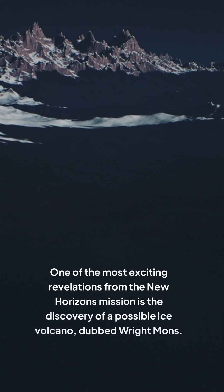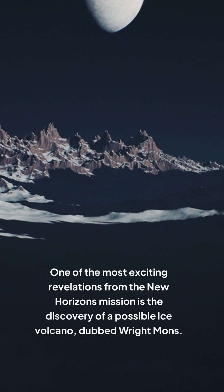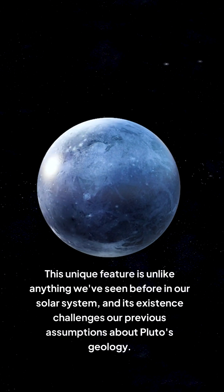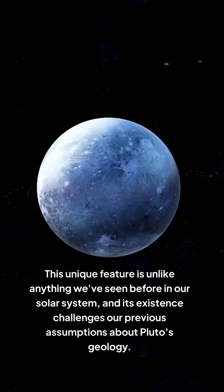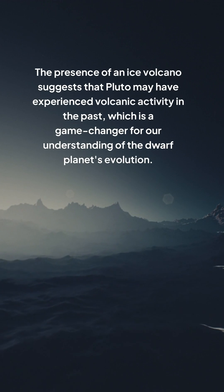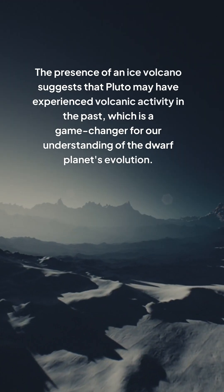One of the most exciting revelations from the New Horizons mission is the discovery of a possible ice volcano, dubbed Wright Mons. This unique feature is unlike anything we've seen before in our solar system, and its existence challenges our previous assumptions about Pluto's geology. The presence of an ice volcano suggests that Pluto may have experienced volcanic activity in the past, which is a game-changer for our understanding of the dwarf planet's evolution.